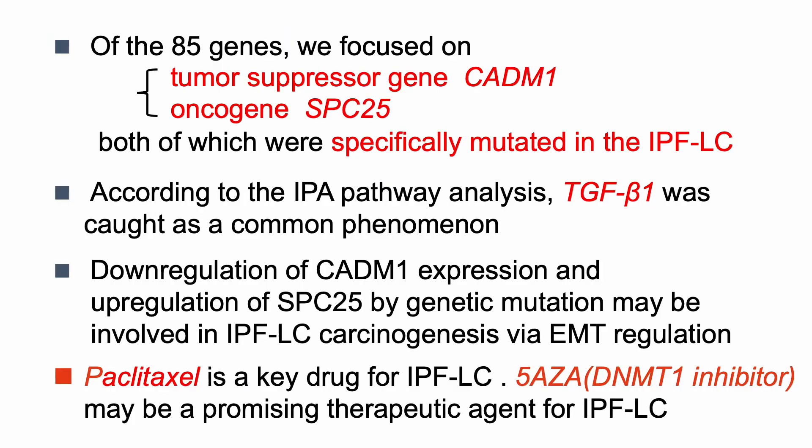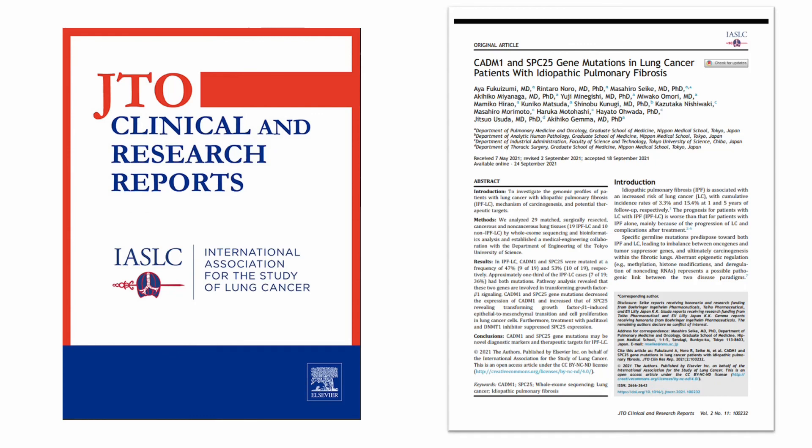In conclusion, of the 85 genes identified, we focused on tumor suppressor gene CATN1 and oncogene SPC25, both of which were specifically mutated in IPFLC. According to IPA pathway analysis, TGF-beta-1 was identified as a common pathway. Down-regulation of CATN1 and up-regulation of SPC25 by genetic mutation may be involved in IPFLC carcinogenesis via EMT regulation. Paclitaxel is a key drug for IPFLC, and 5-AZA, a DNMT1 inhibitor, may be a promising therapeutic agent for IPFLC.